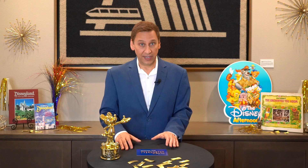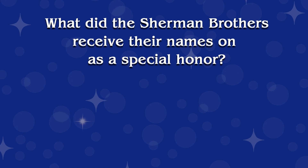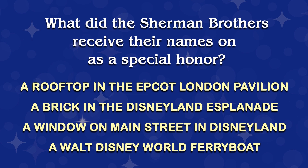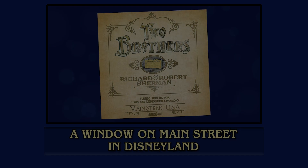We're halfway there. Are you guessing correctly? The Sherman Brothers, Walt Disney's legendary songwriting team, wrote such great songs as It's a Small World, Supercalifragilisticexpialidocious, and Winnie the Pooh. The answer to this next question is in episode 22, which is about a lesser-known song that they wrote. Let's go to question six. What did the Sherman Brothers receive their names on as a special honor? A rooftop in the Epcot London Pavilion, a brick in the Disneyland Esplanade, a window on Main Street in Disneyland, or a Walt Disney World Ferry Boat? Here's a clip with the answer. Up here is a program from when they received one of Disney's highest honors, having their names on a window along Main Street in Disneyland.